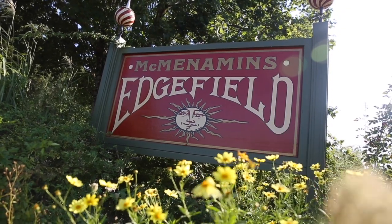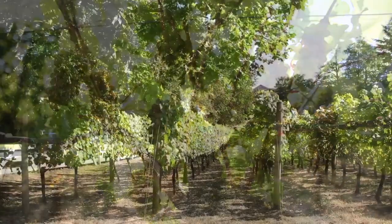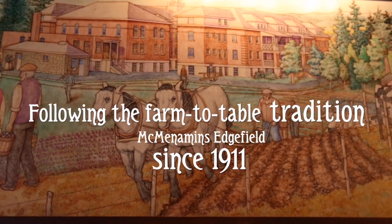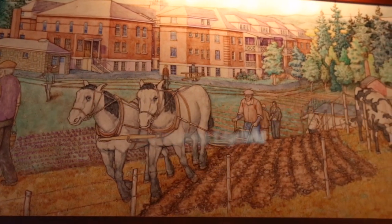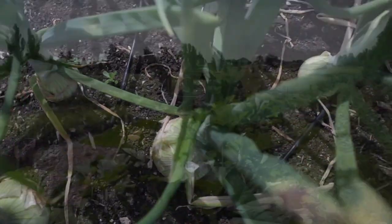So much of what you're eating when you come here was grown here. You see the wine grapes everywhere, but our gardens are kind of off in the back. The gardeners will ask us in the off season, in the wintertime, what kind of things might you want to see?